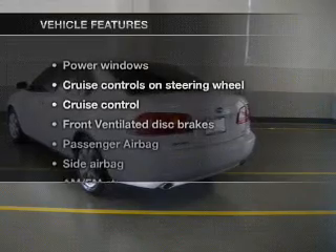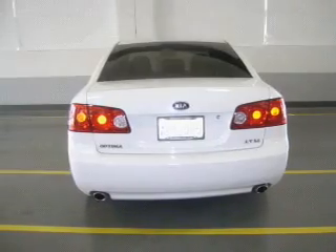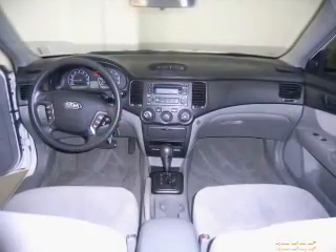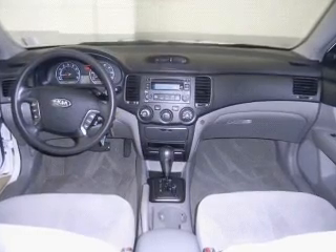And with these notable features, you won't want to miss out on the opportunity to own this amazing ride: keyless entry, power windows, cruise control, an AM-FM stereo with a CD player, power mirrors, an alarm system, and power steering.